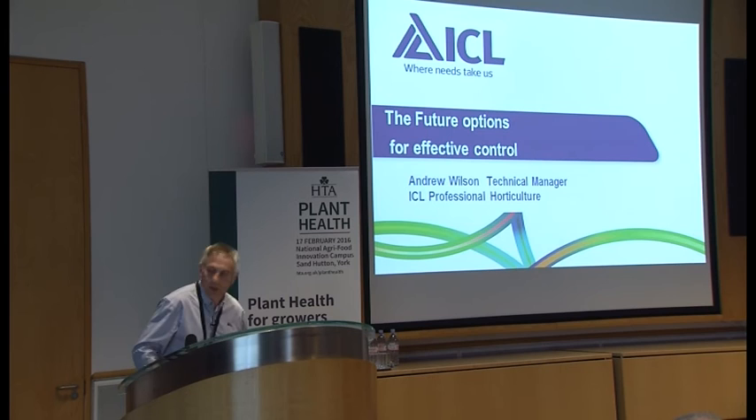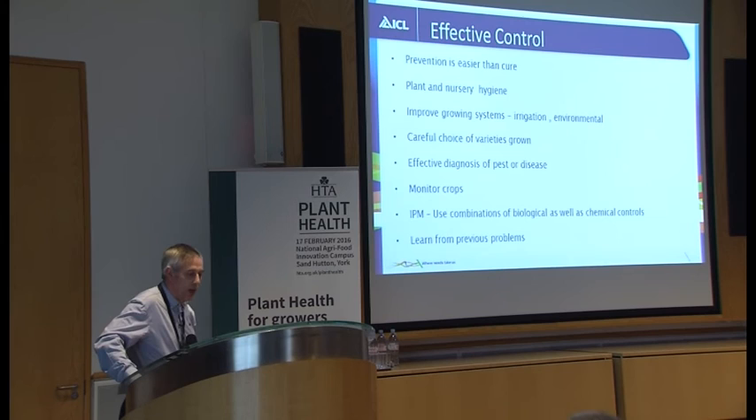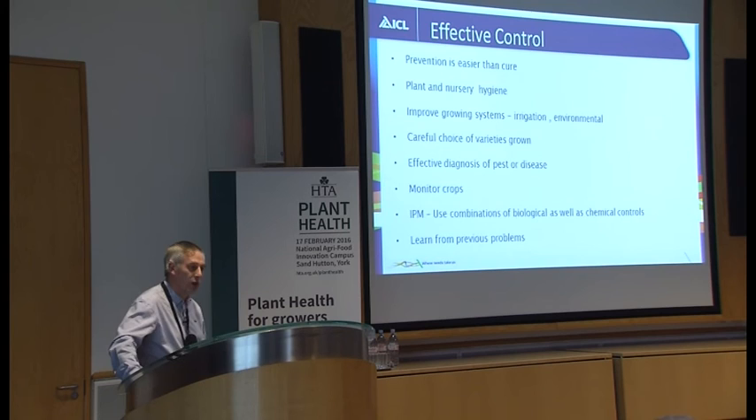Thank you, Colin. To summarise about the future: to get effective control, prevention is easier than cure. As Colin was saying about cultural controls, plant and nursery hygiene is really important, and the quality of your plants and the way you look after them is really important. Growing systems can have a big effect on the amount of disease you get — not just disease, but weeds as well. If you update your irrigation, time it for periods of the day when it's not going to provide too much humidity, and don't leave the foliage wet overnight — it's easy in this climate, I know — but environmental management, particularly in protected structures, can make a big, big difference.